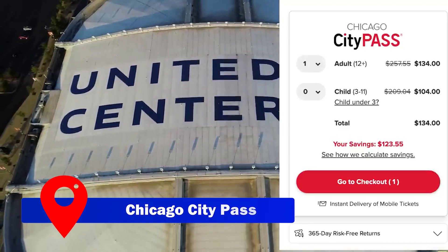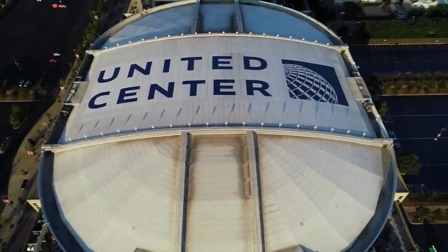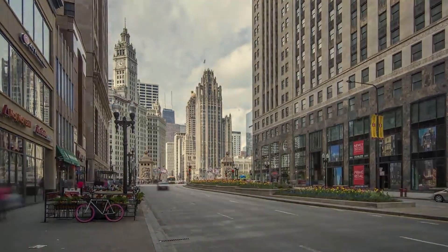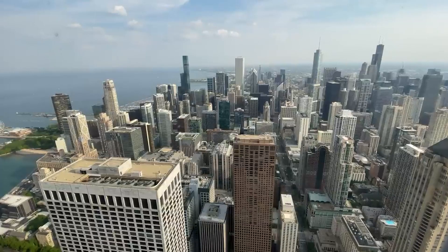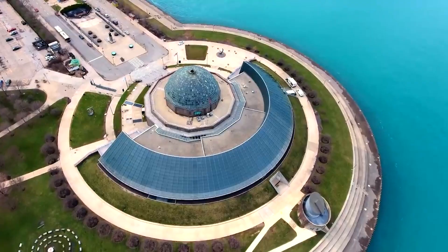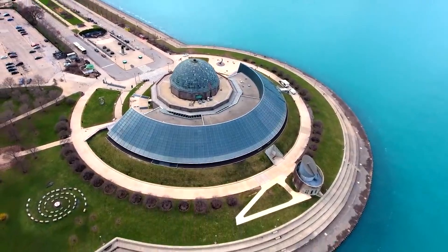As you plan your Chicago adventure, consider the Chicago City Pass — a convenient option providing access to the city's top five attractions. Priced at $134 for adults and $104 for youngsters, you can enjoy highlights including Skydeck Chicago, the Shedd Aquarium, Adler Planetarium, and more. With the City Pass, you can make the most of your time in Chicago and create memories to last a lifetime.